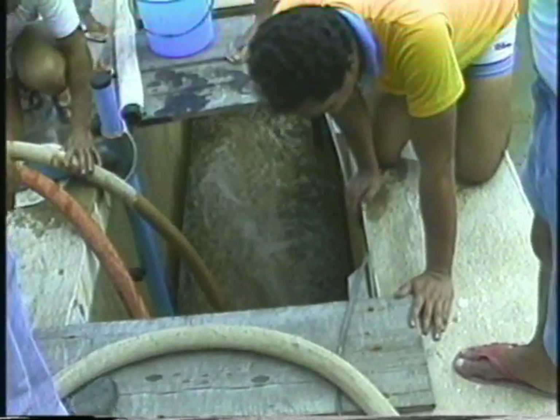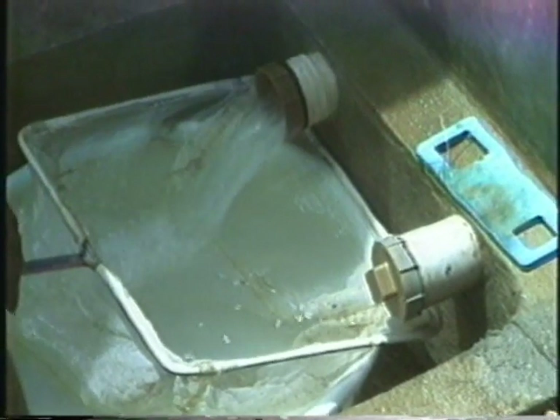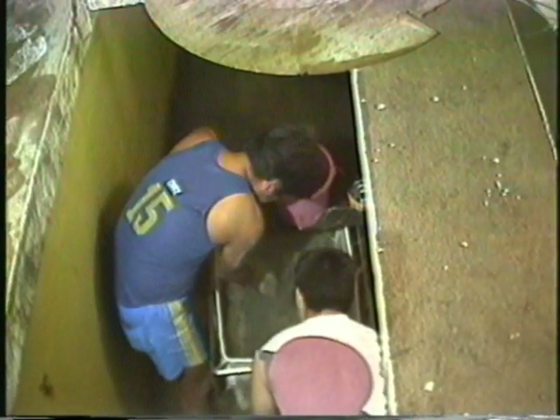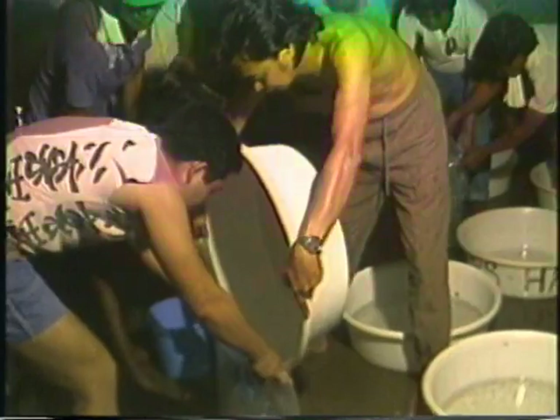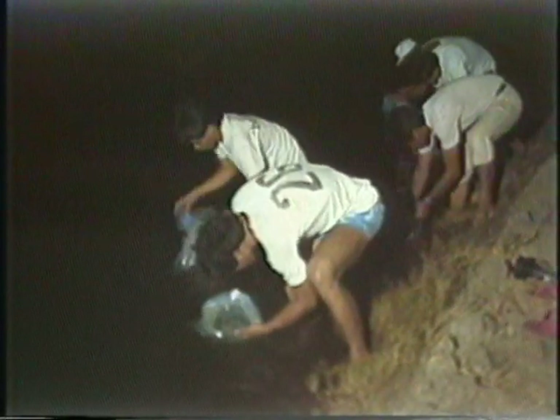Harvesting is done by first draining out water until the remaining water is just about 30 centimeters deep. A harvesting box is fitted to the outlet of the larval tank, then the drain pipe is removed. The box serves to retain the fry and juveniles while the water is being drained. The fry retained in the harvest box are then transferred into basins, placed in plastic bags with 8 to 10 liters of seawater, oxygenated, and placed in styrofoam boxes, pandan bags, or jute sacks.